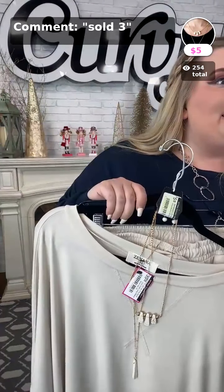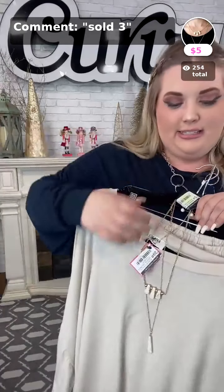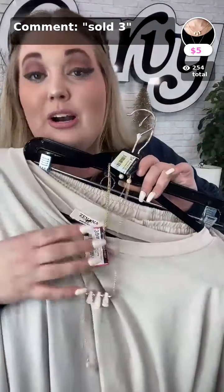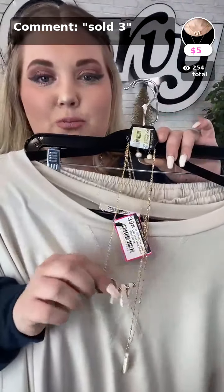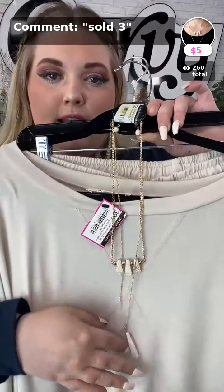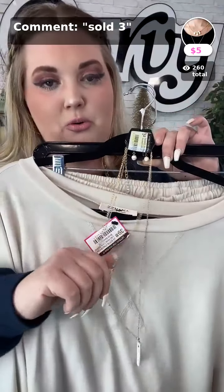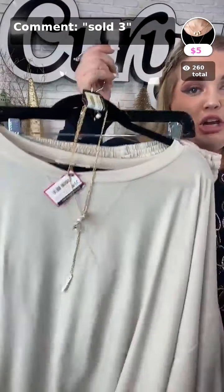Sold number three is the necklace I paired with this set. It's a super cute two-toned necklace — it has different links in the chain, which I find very cool — and it's $5. We have two of these left, so if you like the necklace, that's sold number three.